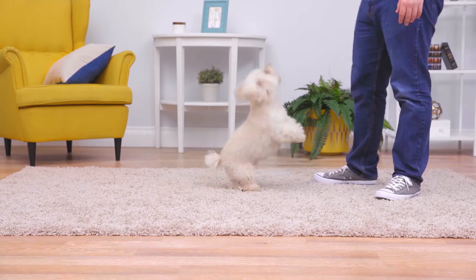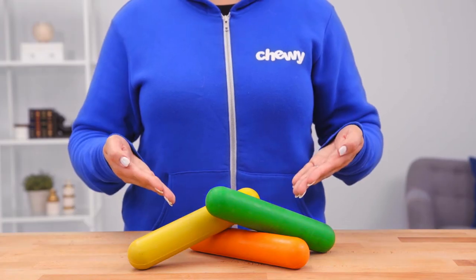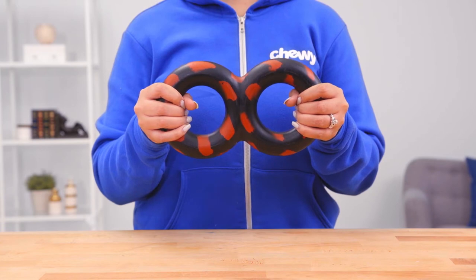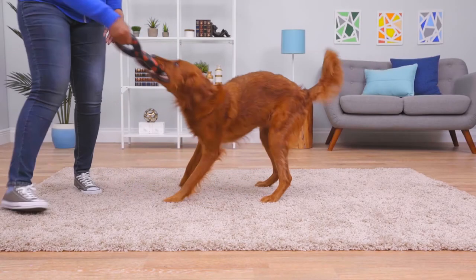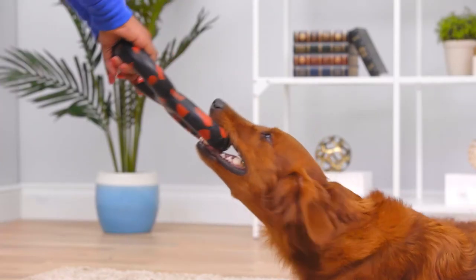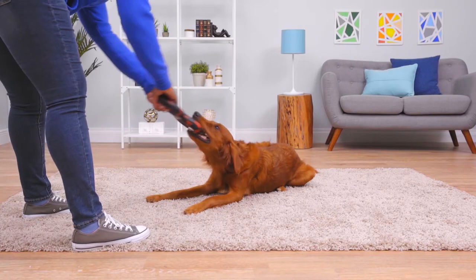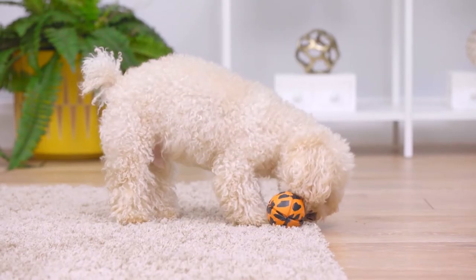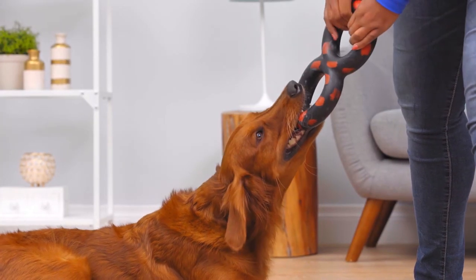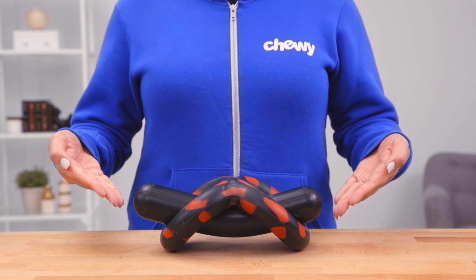Speaking of interactive play, you can recognize Go Nuts interactive toys because, unlike their solid colored chew toys, their interactive toys are marked with a black and red spotted exterior. The Go Nuts Tug Toy features a figure-eight design that lets you safely hold one side while your pup chomps down on the other — it makes for an epic game of tug-of-war. And Go Nuts 3-inch balls are great for far-flung fetching. These interactive toys can also be combined with other Go Nuts toys to make puzzling new shapes.